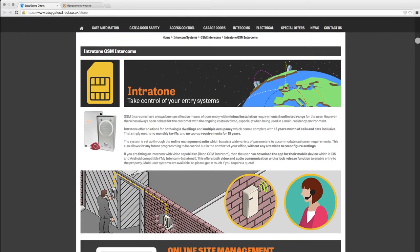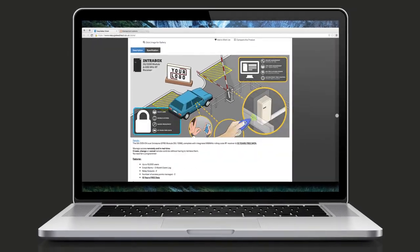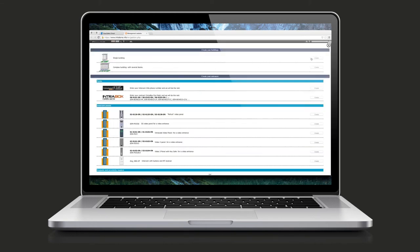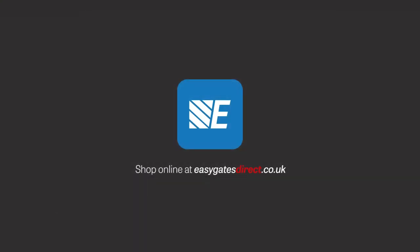This is just a small sample of available devices from Intratone, which can all be managed from any internet web browser. There are many functions and features available which will allow you to fully customize your installations, and all at the click of a mouse. For more information regarding any of the featured products, or to see the full range of Intratone's access control available, please visit easygatesdirect.co.uk.